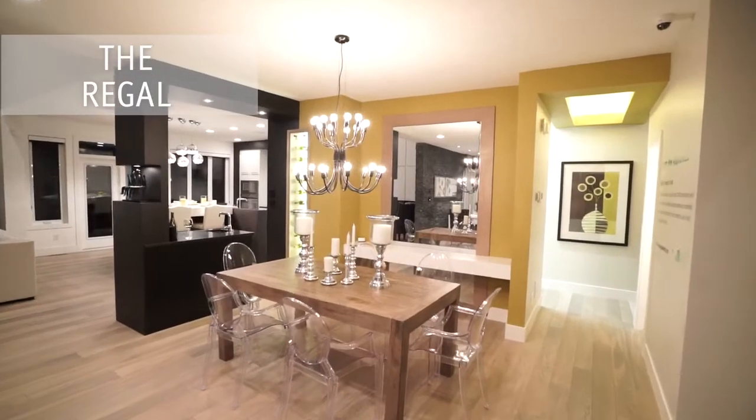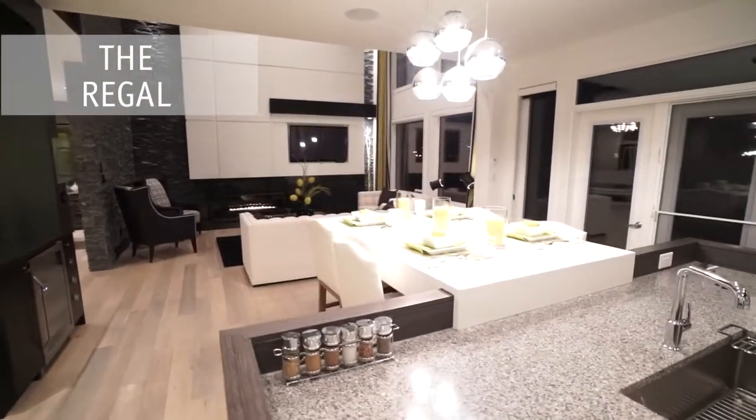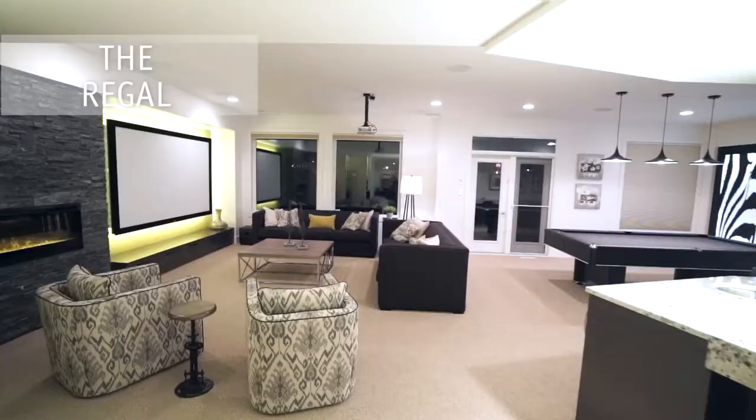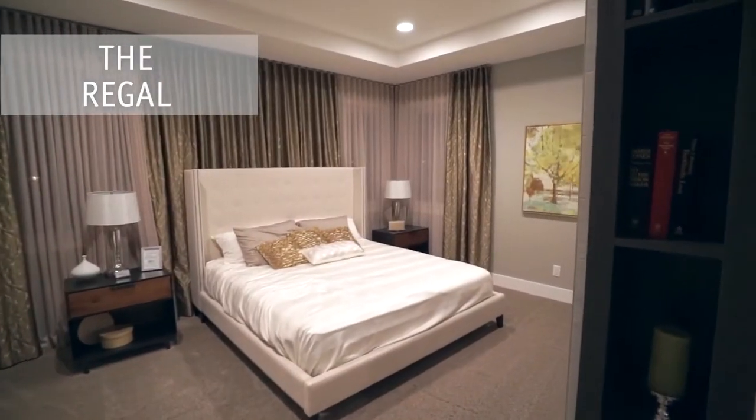The Regal is a three-bedroom, two and a half bath home which is suited for entertaining with its open concept dining area and kitchen, with large great room featuring soaring ceilings and a maple entertainment center with a stone and granite fireplace surround.